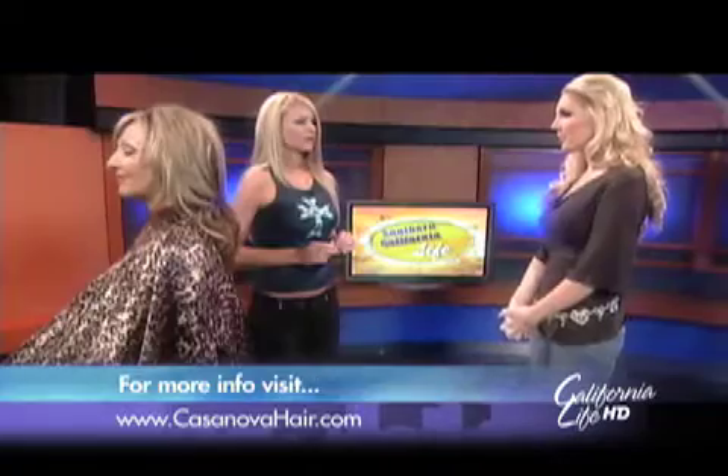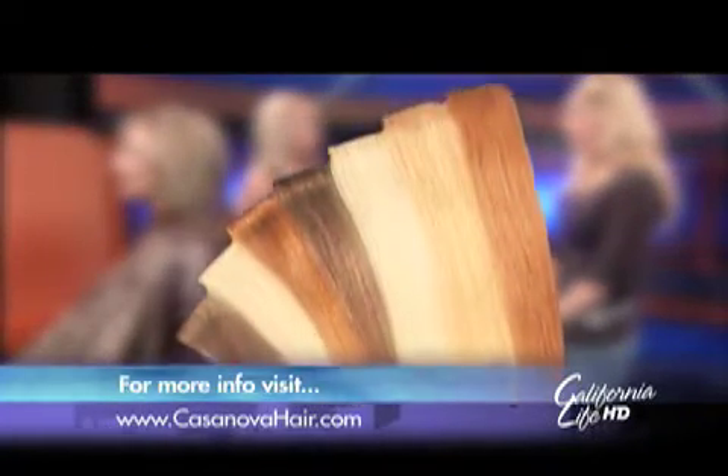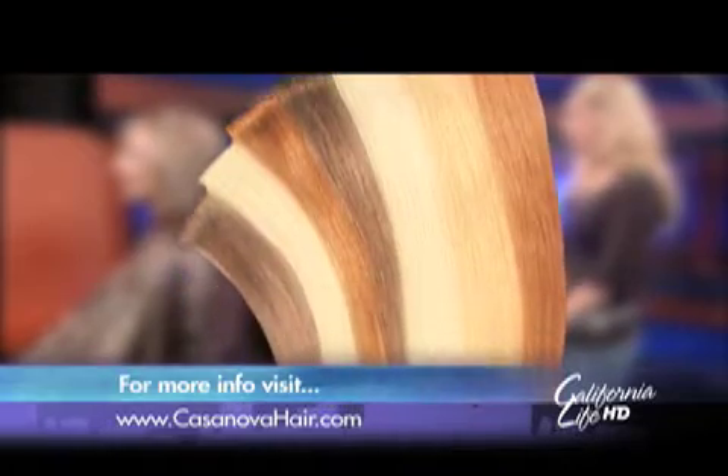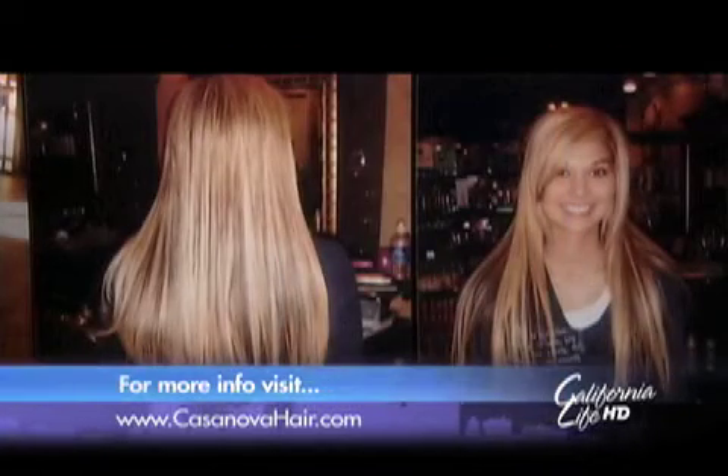How about taking it out? You'll want to take it out after about six months. You use the bond remover that Socap hair extensions provide, and then you just take the bond, clamp it, and it will slide out. Or we can come to you.